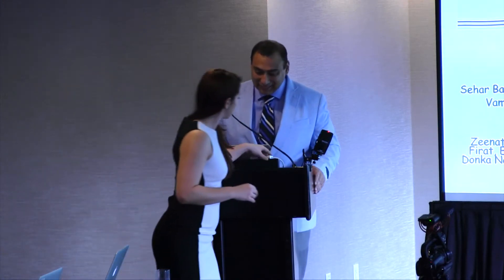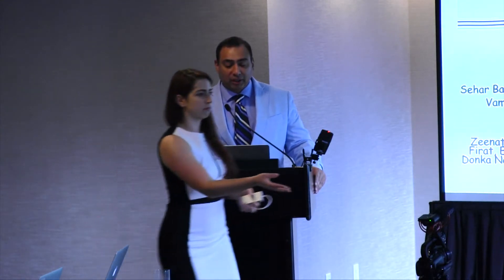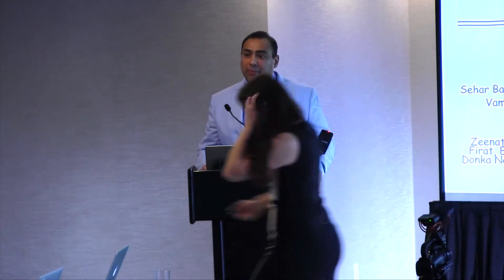Thank you very much for having me. I'm Adnan Qureshi, coming from Columbia, Missouri. I realized in the previous presentation Dr. Alexander showed a map, and since most people don't know where Columbia is, I probably should have brought a map as well. I'm going to give an update on upright posture intolerance and talk a little bit about epidural interventions.